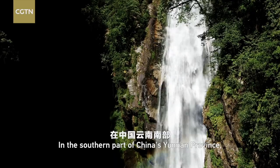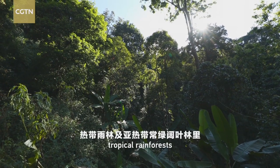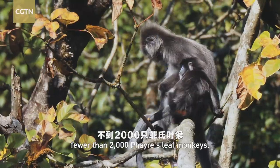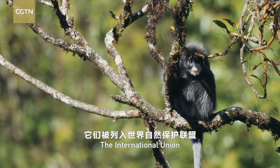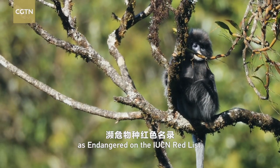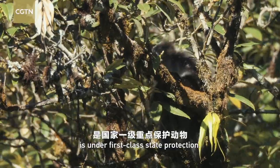In the southern part of China's Yunnan province, Myanmar, and Thailand, tropical rainforests and subtropical evergreen broadleaf forests are home to the world's remaining fewer than 2,000 Phayre's leaf monkeys. The International Union for Conservation of Nature has listed them as endangered on the IUCN Red List. In China, the Phayre's leaf monkey is under first-class state protection.